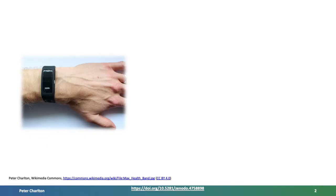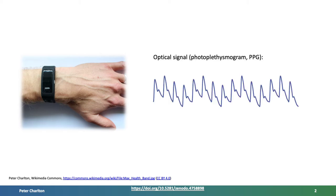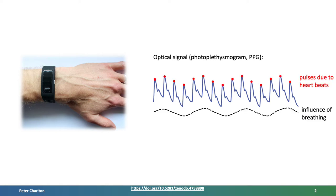Wearables provide a potential opportunity to monitor respiratory rate unobtrusively in daily life. Many wearables monitor the pulse at the wrist by measuring an optical signal, the photoplethysmogram or PPG for short. This signal exhibits a pulse wave for each heartbeat and is also subtly influenced by breathing. Consequently, much research has been conducted on estimating respiratory rate from this signal.